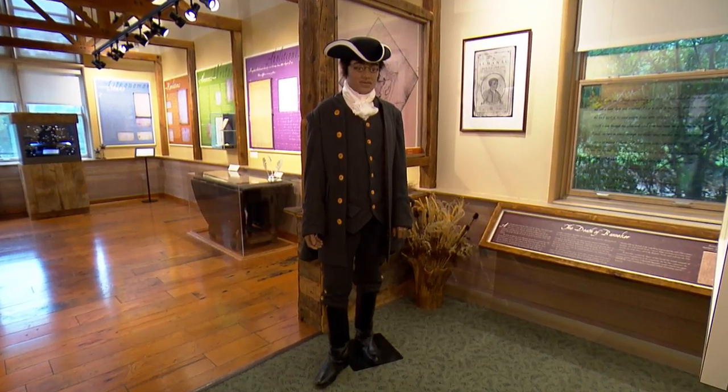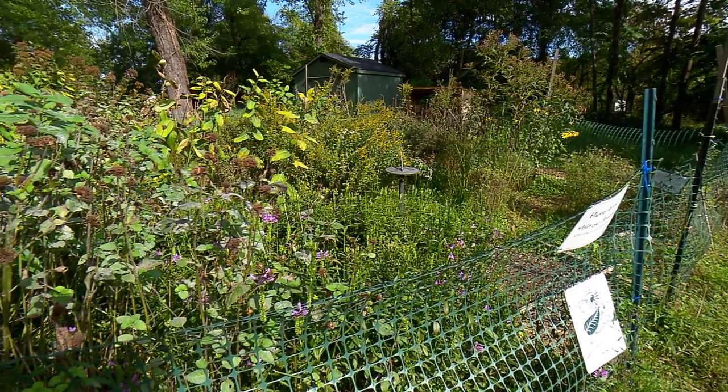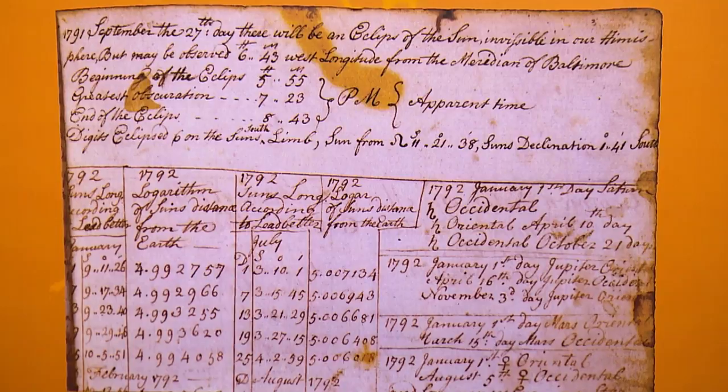One of the more interesting things — as a farmer, Benjamin Banneker had to figure out what to plant, when to plant, and how to plant it. So he created an almanac.